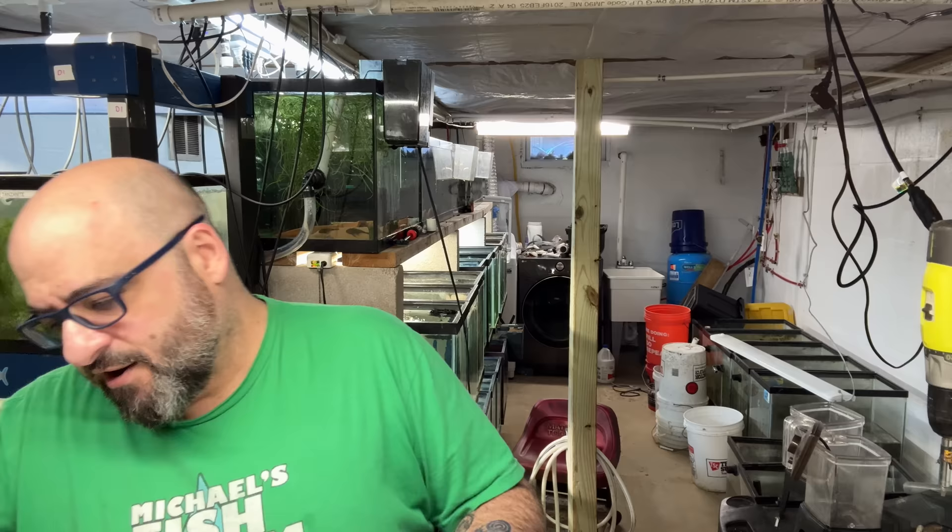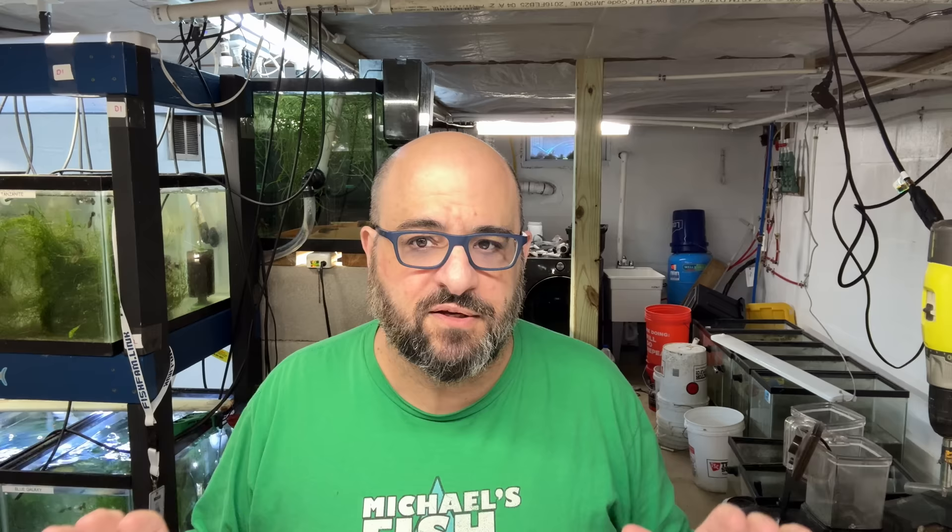Now, full disclosure, this is the first big unboxing I'm doing in this fishroom, so I don't really have a system set up yet. If you've never imported fish before — which most people probably haven't — they get shipped to a transshipper who's responsible for all the customs and all that stuff. The inspection in LAX was really slow yesterday, but they got everything done. My transshipper is fantastic.